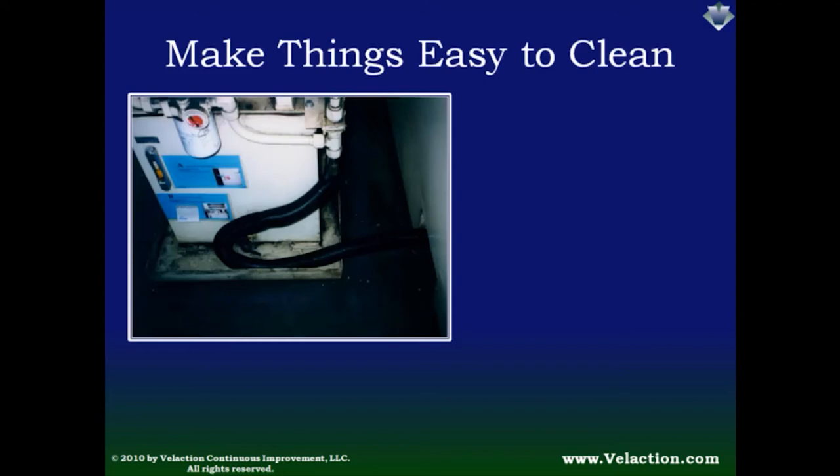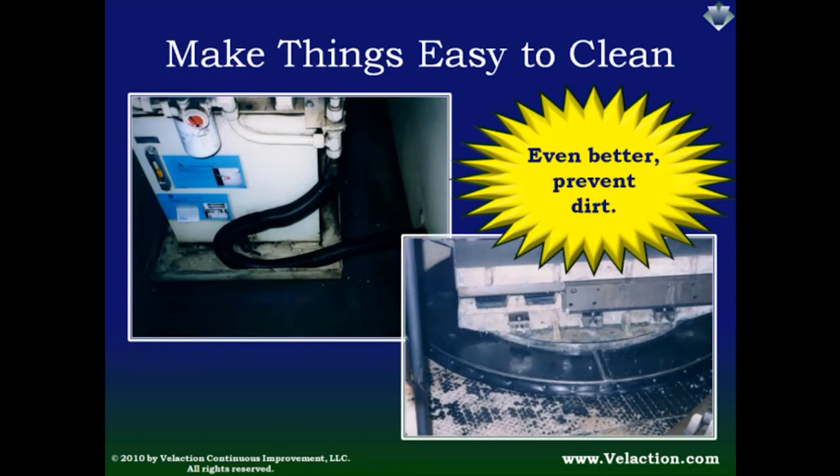There is a better option that goes beyond just making cleanup easier — you can prevent dirt from ever getting into hard-to-clean areas in the first place. In one picture, weather stripping was added below a turntable to keep shavings and debris from getting under the machine. But when you get really good at lean, you'll start questioning whether you can attack dirt even closer to its source. Perhaps smaller stock or part redesign will reduce the quantity of metal shavings, or a vacuum system will keep debris from flying around. Once you learn the principles of 5S and see the benefits, you'll find yourself looking for creative ways to prevent dirt in the first place.